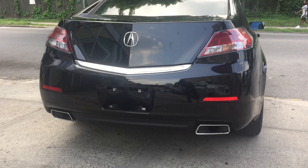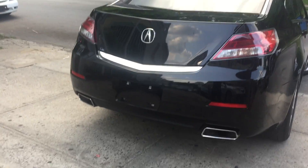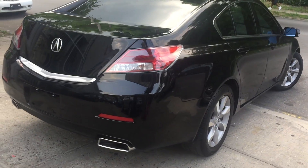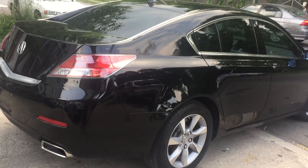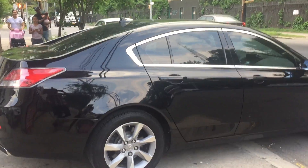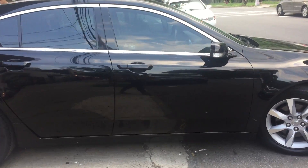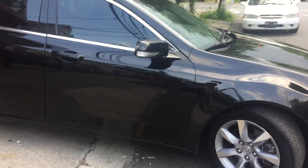Look at those two exhausts on her in the back, just to make it look very, very sporty. This is the front-wheel drive Acura TL. This is a full-size sedan. It's a pretty big car, not a small car. A six-cylinder engine — a very powerful one, too.